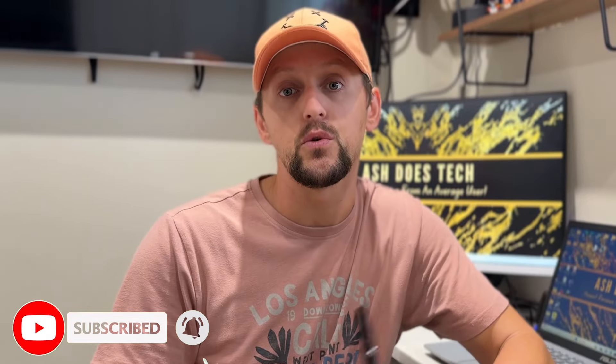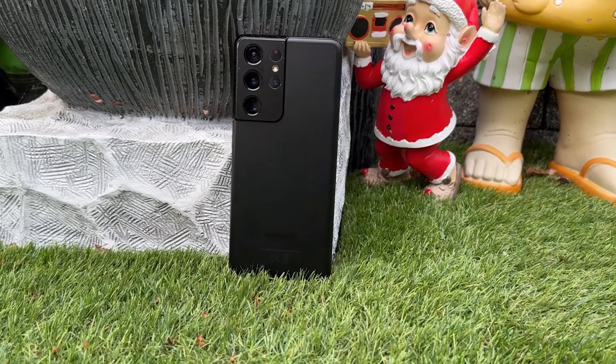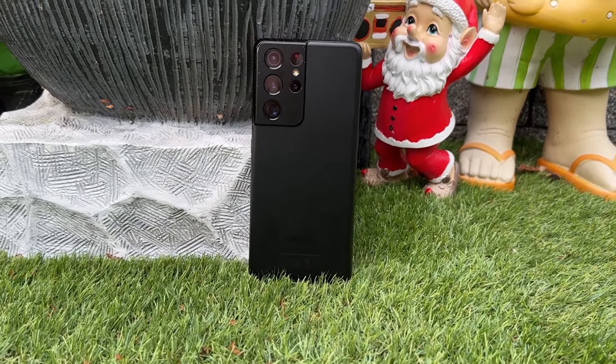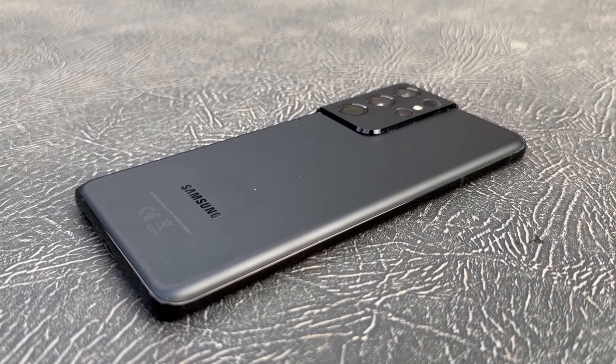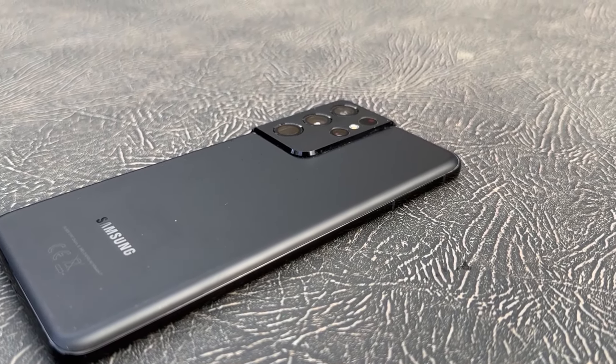The S21 Ultra still fits in perfectly with 2024 flagships. Despite its large 6.8-inch display, the S21 Ultra's ergonomic design ensures a comfortable grip, but it's still a hefty device at 227 grams, which is heavier than the iPhone 15 Pro Max. For users accustomed to large screen phones, the size and weight shouldn't be an issue, but for those coming from smaller devices, it might take some adjustment.